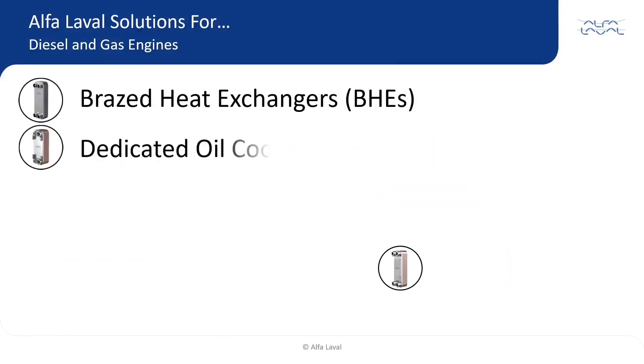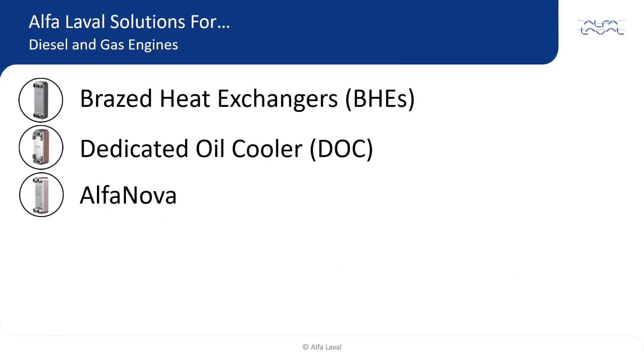Brazed heat exchangers, or BHEs, dedicated oil coolers, or DOCs, and Alpha Nova heat exchangers all use plate technology to heat or cool fluids.